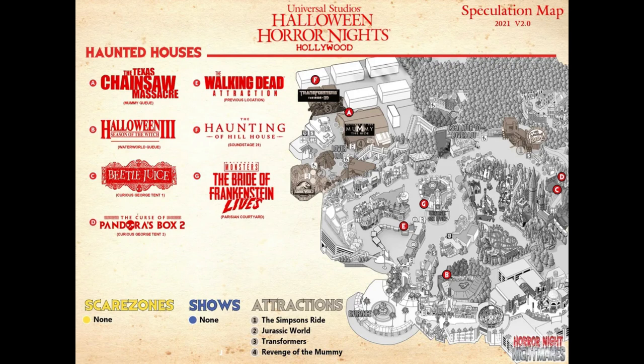Either way, I'm super excited to go to Horror Nights and see what mazes come to fruition. These line up with a lot of the rumors I've been hearing over the past few weeks and months. I'm just excited that Horror Nights is back. Let me know what you think in the comments below, subscribe for more theme park updates, like if you enjoyed this video, and have a Phantasmic day!